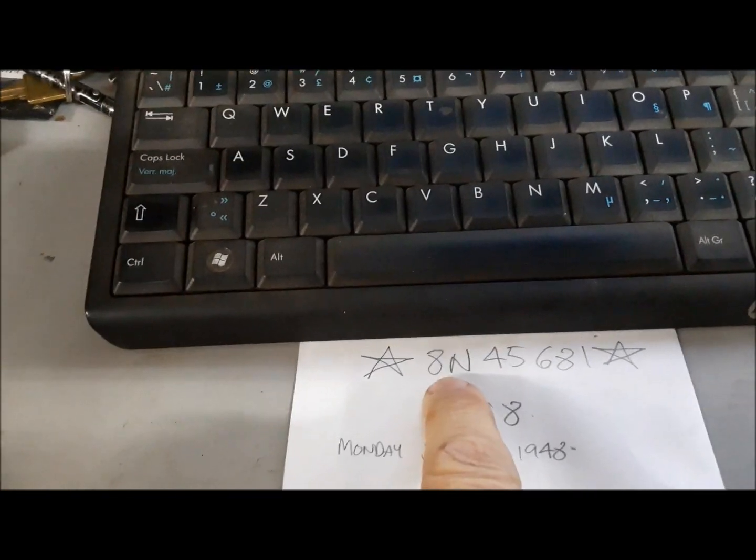The serial number 8N45681 — you can see the 1948 range is from 37908 to 141369. So that is accurate, we know we've got this serial number probably correct. As 45681 is a pretty early serial number for 1948.